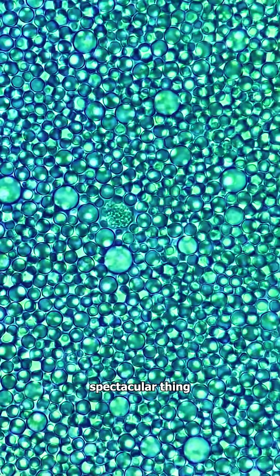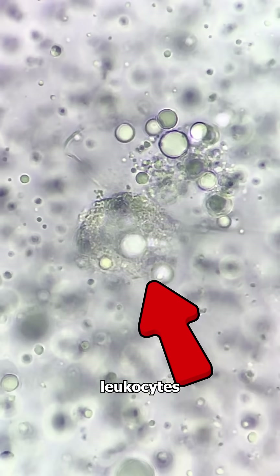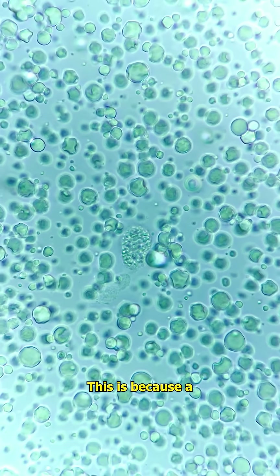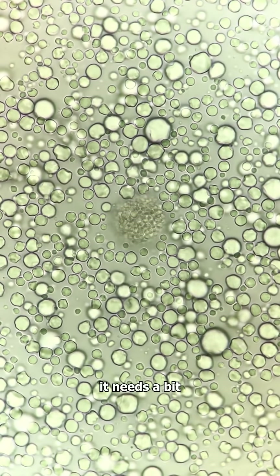And the most spectacular thing is that human breast milk contains live immune cells called maternal leukocytes. These help protect a human baby from germs like bacteria. This is because a baby doesn't have a fully developed immune system, and so it needs a bit of a boost.